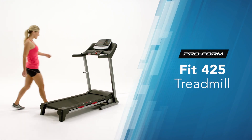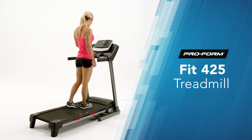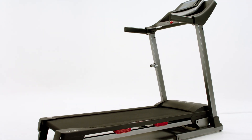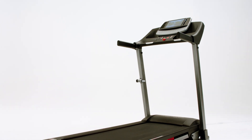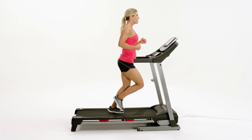Day or night, your fitness companion is there, in the control of your own home, to help you reach your fitness goals. Introducing the new 425 treadmill from ProForm. ProForm has integrated the latest technology into your treadmill to give you a whole new and immersive workout experience.